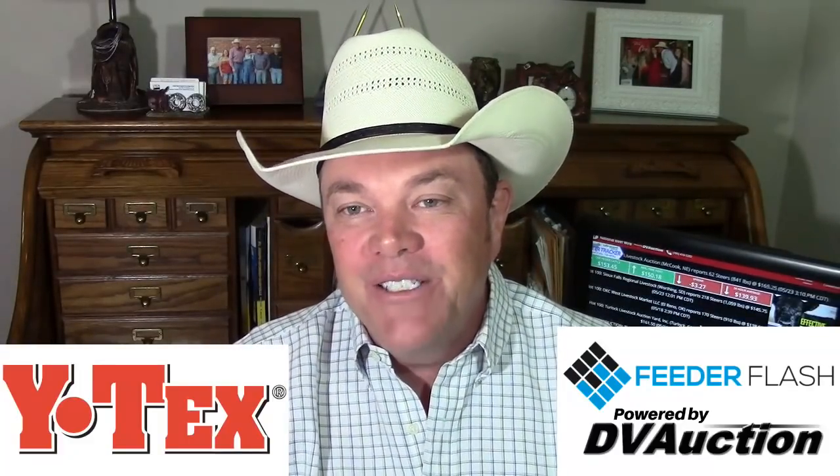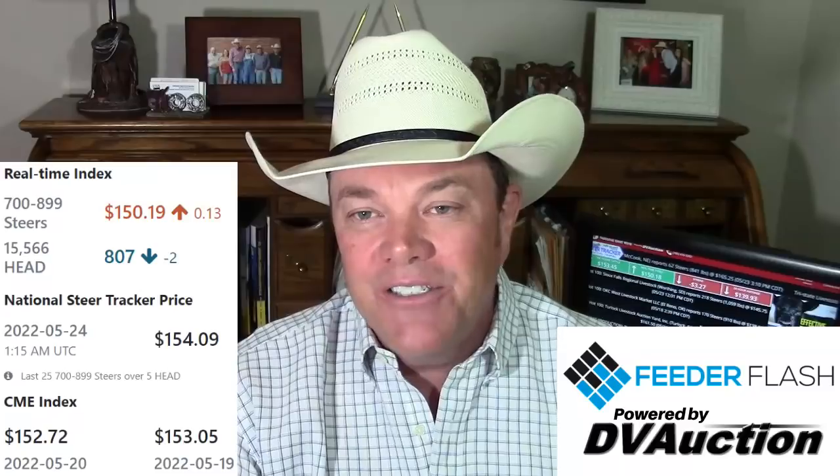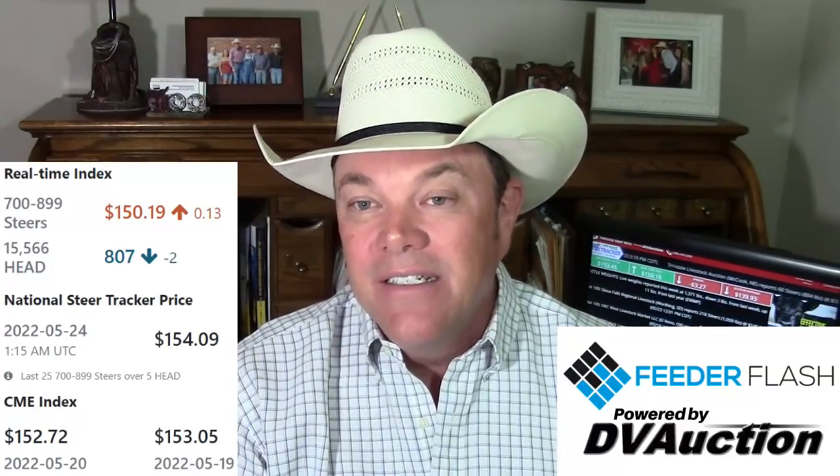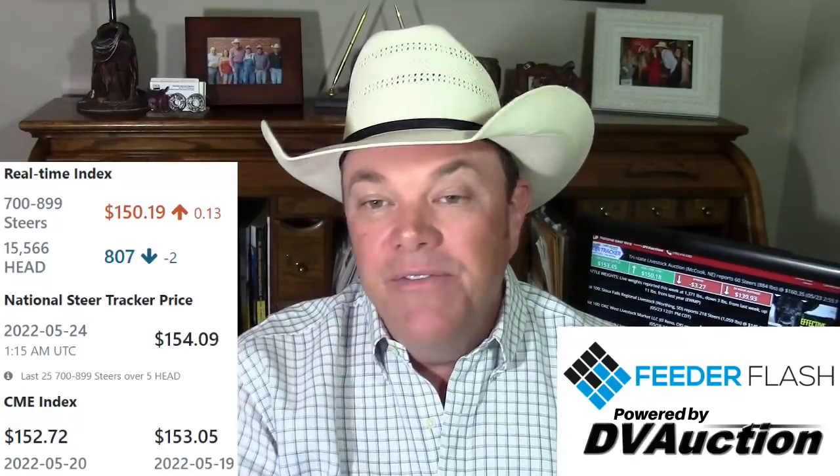Your real-time feeder cattle index on DV Auction, late in the day Monday, sitting at $150.19, up $0.13. You might think all of your Monday big sales were supposed to be lower — and a lot of them were lower. But like I opened your report with, in the Northern Plains and up in the Midwest, they weren't lower. They were higher because those farmer feeders know that the numbers are going to be running out. As we get into full-bore summer, it'll be hard to find load lots of yearlings up there, so they're getting them bought now.